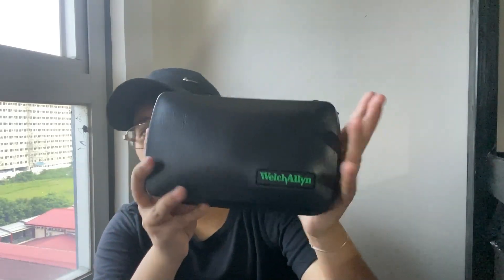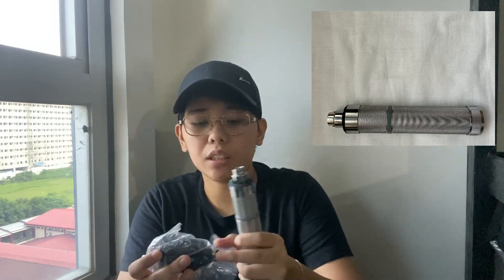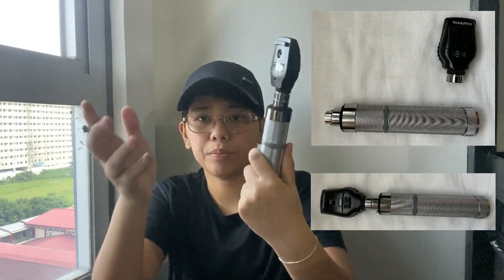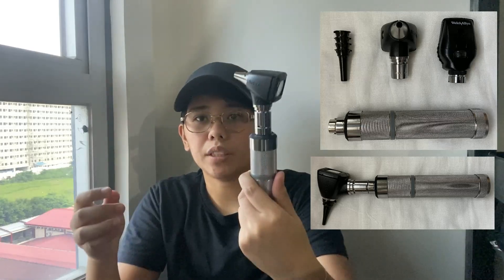I have a Welch Allyn ophthalmoscope and otoscope. It's an interchangeable version, so you can just swap the heads depending on which you need. There's also a type where you get individual scopes. My mom got this one — she said if I ever need a different scope, I can just attach it since it's kind of universal for Welch Allyn. This set is about 18,000 pesos; individual ones are around 5,000 to 6,000.